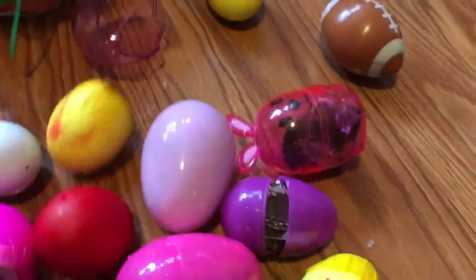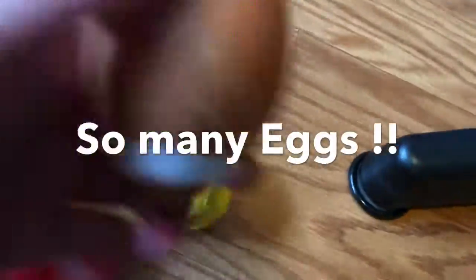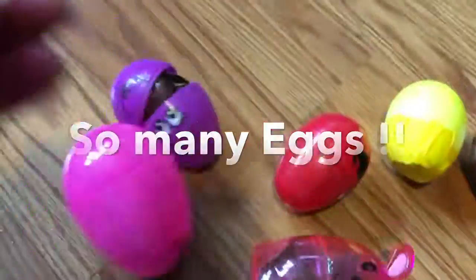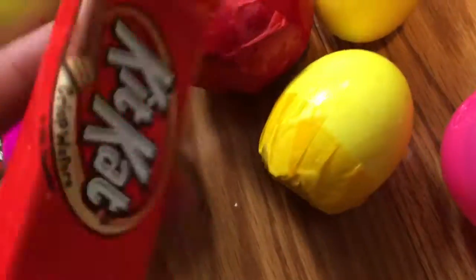Hey guys! So I went on an Easter egg hunt outside in the yard. I just thought I'd show you how many eggs I have — I have 13 and a half eggs. Some of them have candy in them and different things, and some of them have confetti in them. They were all in this little Easter basket right here.